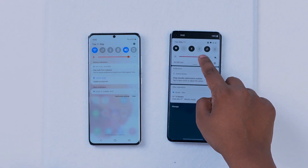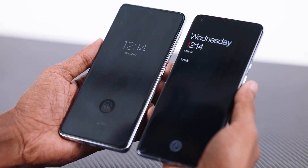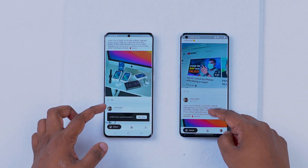It can be done with brightness and always-on display. It can be done with movies, games and games.